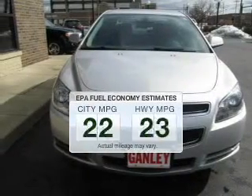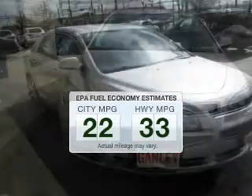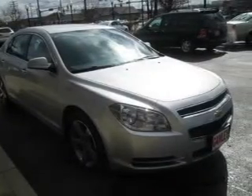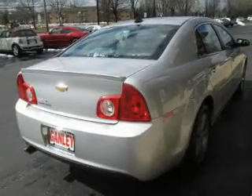Low emissions and the good fuel economy offered in this vehicle are important to you and the environment. The powertrain includes front-wheel drive with an efficient four-cylinder engine that responds smoothly to its six-speed automatic transmission.